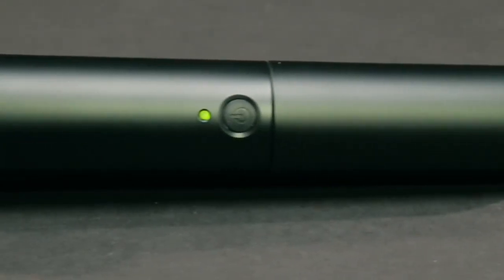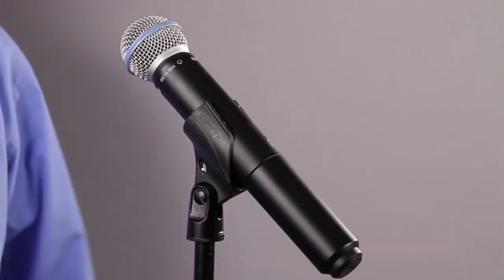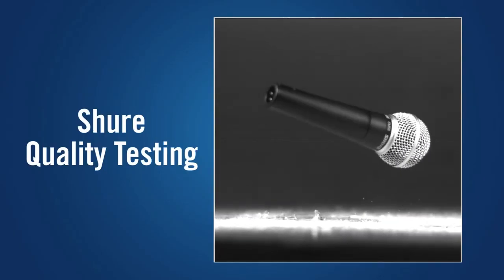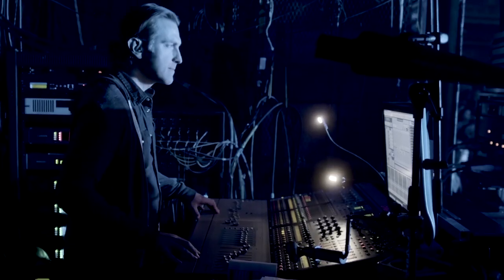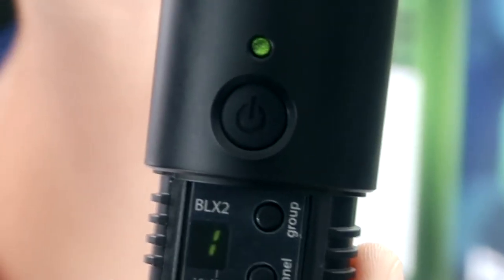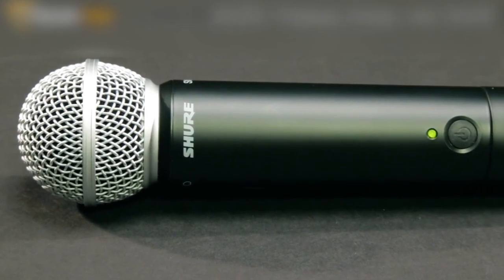As you'd expect from a Shure mic, it feels sturdy and well-made, and has been rigorously tested to make sure it can handle any environment, subject to heat, cold, humidity, and the Shure drop test. They are built to survive the demands of life on the road. Despite housing impressive technology, it remains lightweight, and the safely recessed on-off switch stays out of the way during a performance so you won't turn it off accidentally. Everything is in place so you can perform at your best.